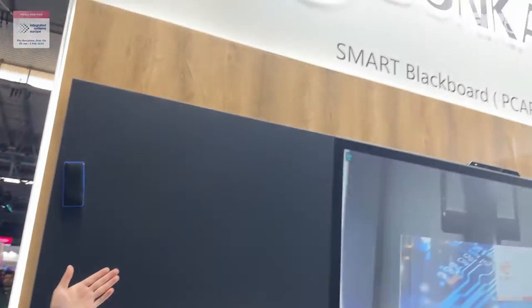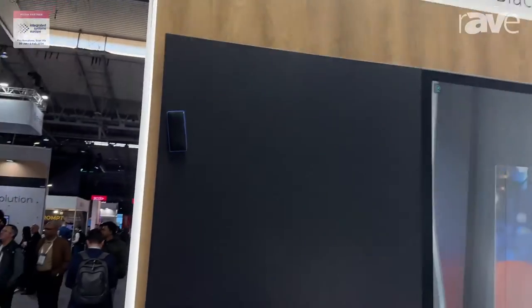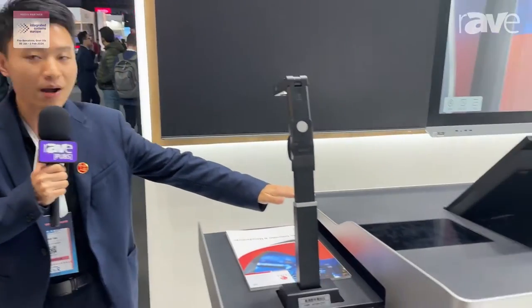Hello everyone, welcome to ISC Barcelona. It's Peter from Wenshan Group. Our overseas brand is Bonka. Here I'd like to introduce you the latest smart podium.